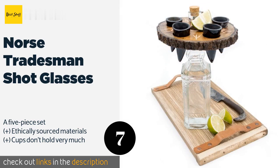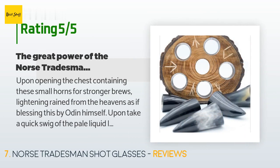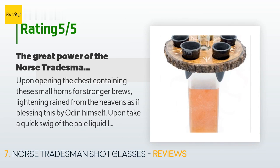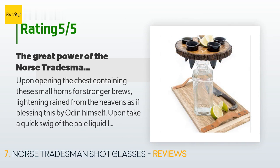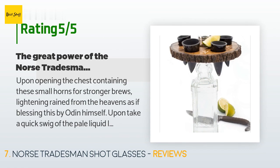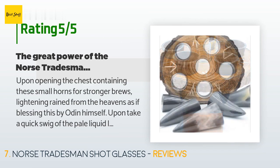This product is available on Amazon for $49. There are 166 customers who have reviewed this product, with an average rating of 4.5 stars. A customer humorously said: 'Upon opening the chest containing these small horns, thunder and lightning rained from the heavens as if blessed by Odin himself. Upon taking a quick swig of the pale liquid I poured into the first horn, I was blessed with a great beard adorning my face, armor of many skins and fur covered my body, a great many conquests were made, a dragon was slain, a maiden saved, and I built a boat from the mighty timbers of the forest. We sailed till dawn.'